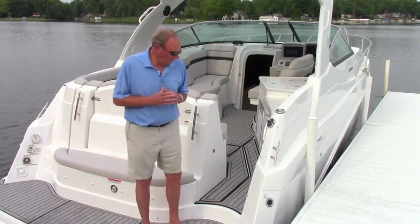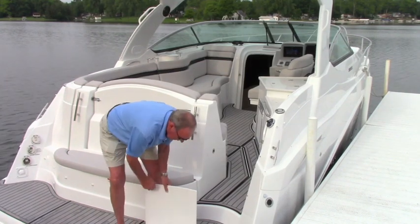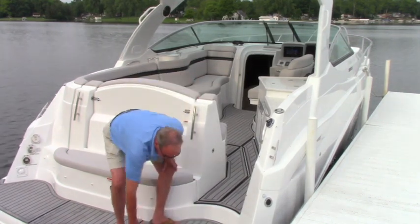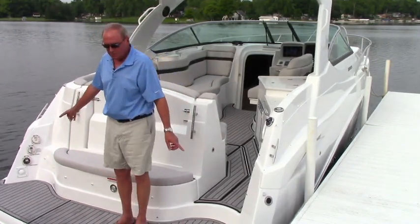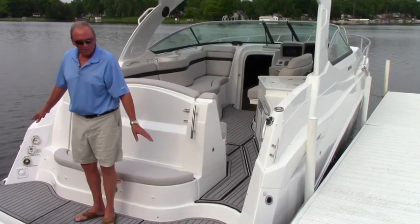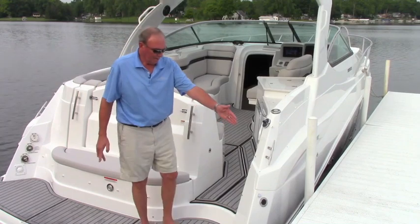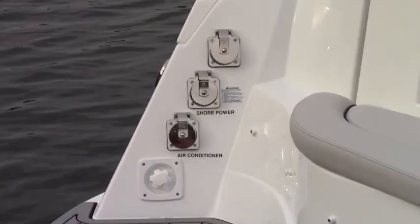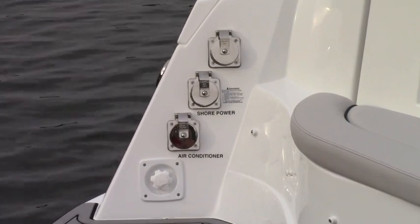We'll start out on the swim platform to show you a few features. We've got a nice four-step boarding ladder which goes deep into the water, making it quite easy for boarding. We have two pull-up cleats — these allow you to cross tie your stern without having a trip line going to the dock. We have city water hookup here and shore power system hookup there, conveniently placed.